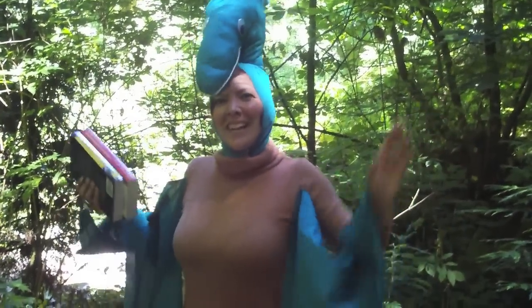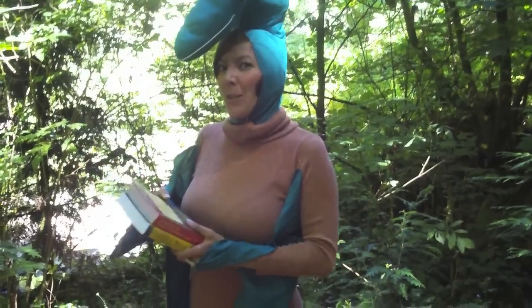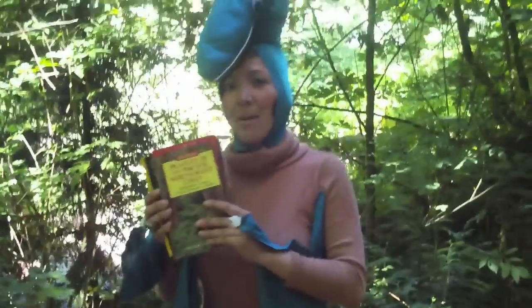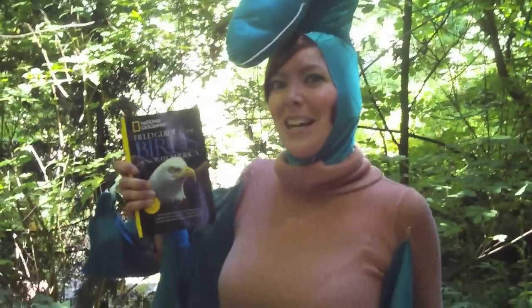Hi everyone! I'm Sarah Dactyl, and we're going to learn about native plants. When you head out to the trail soon, make sure you grab a little identification book so you can identify plants. And maybe you'll want to bring a bird book so you can identify birds too!